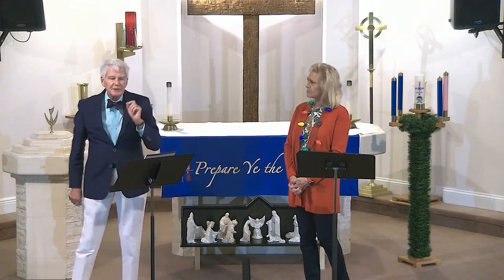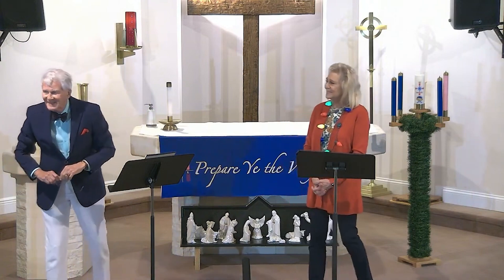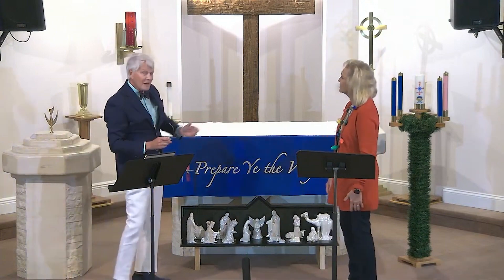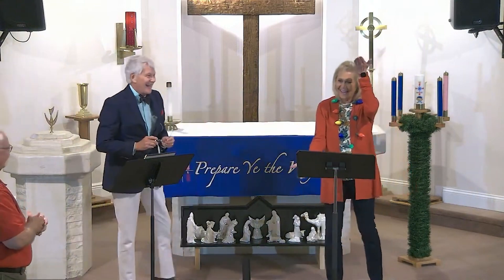As Erasmus said, 'In regione caecorum rex est luscus' — in the land of the blind, a one-eyed man is king. But the details are like this — I'm older, they'll get it eventually.